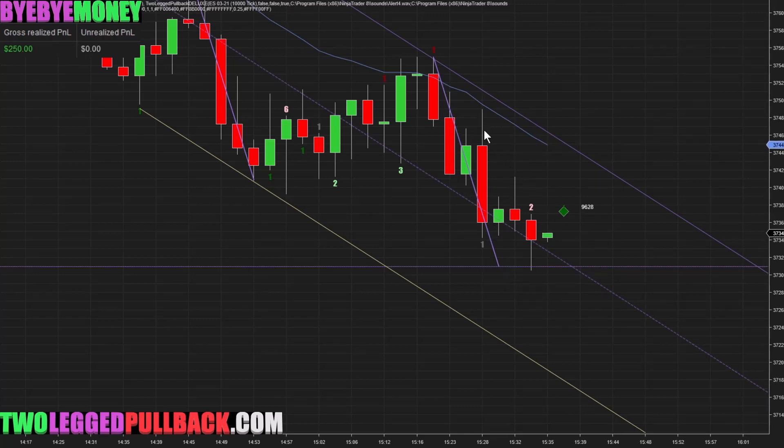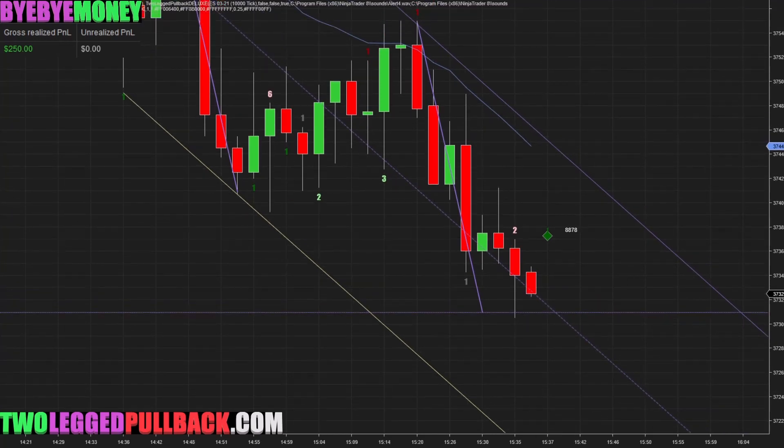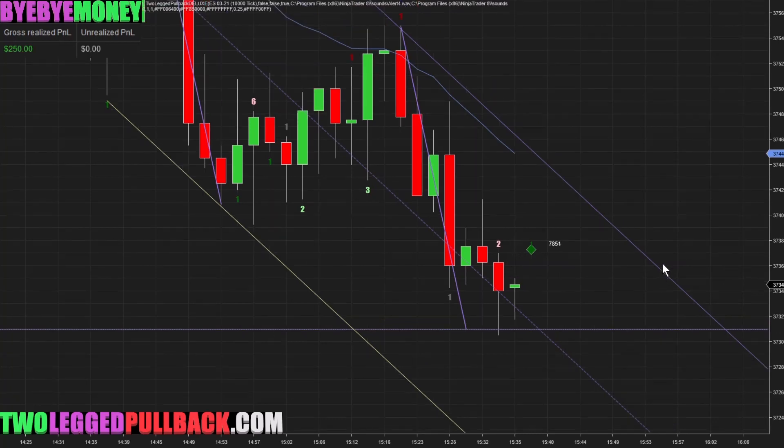Right — we had a pullback here, pullback here, bull bodies here, kind of wicks here showing the price action went up this high. It's not as strong. You don't want these wicks on a strong bear trend. Let's try to read the price action as best we can. We hit the measured move pretty much to the T — two ticks below it — basically everyone just getting out, and then it reversed.